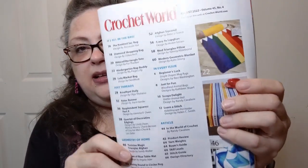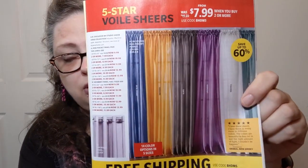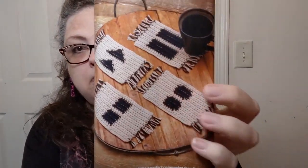Let's start the flip through. The table of contents is always nicely laid out with a few pictures, then a letter from the editor, an advert for shears — like curtains, not scissors — which is kind of odd. For a confident beginner, we have simple shapes mug rugs.